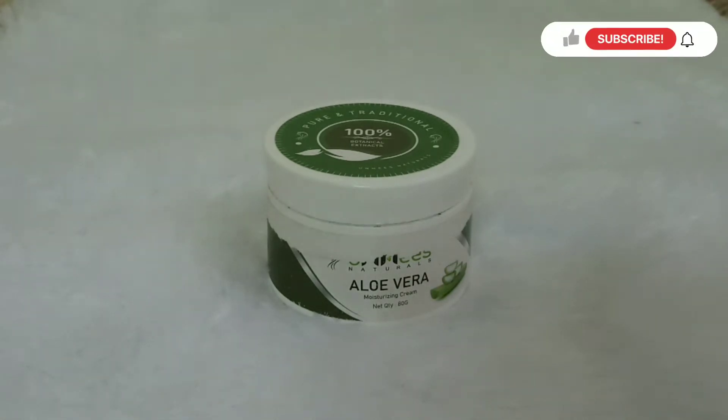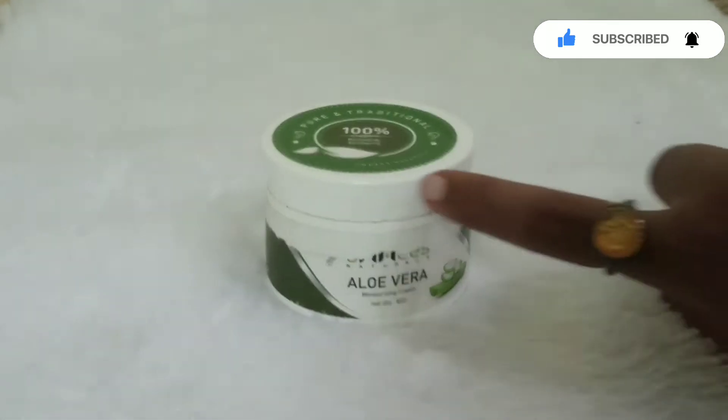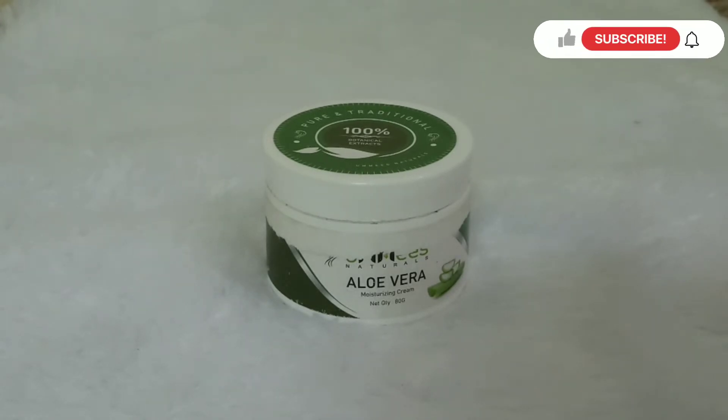We have a particular brand called aloe vera moisturizing cream. I'll share these products and show you how to review this product. This product is 80g.